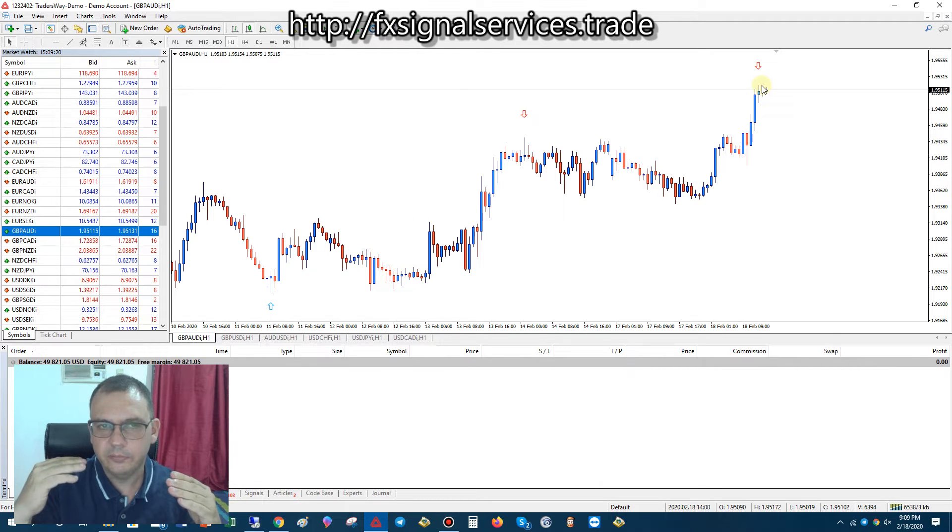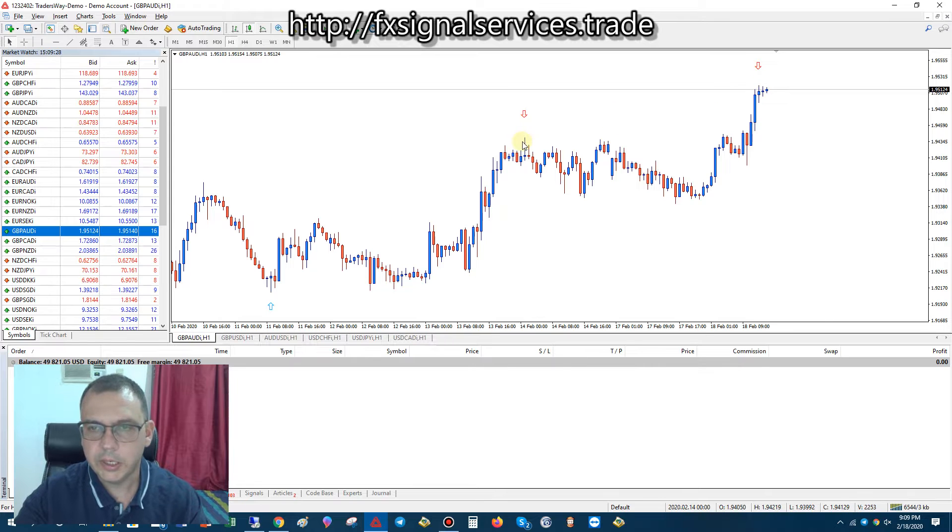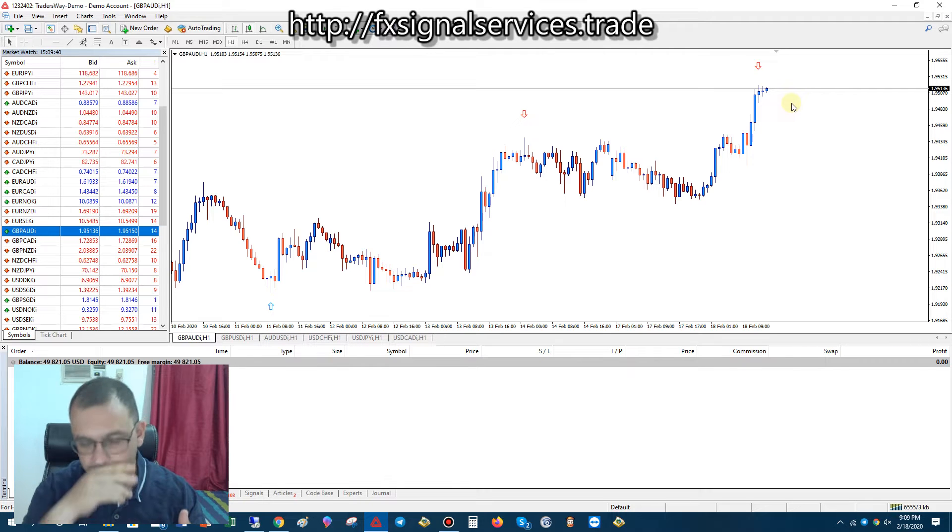It's going to do one of two things: it could break out and keep going up, or it could drop. I am leaning more towards it dropping. We had a red arrow before and it never formed a blue arrow and kept going up more. The same thing can happen again, but based on historical patterns and historical data, I do not think it's going to go up anymore.